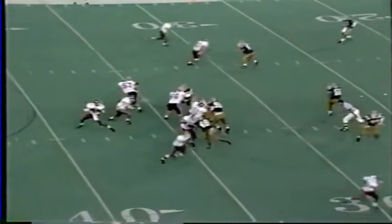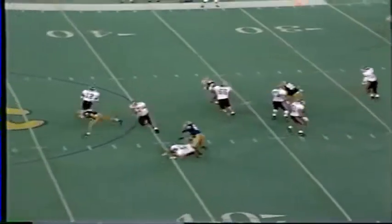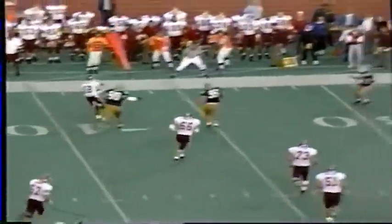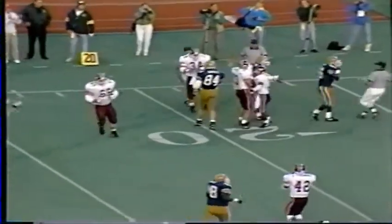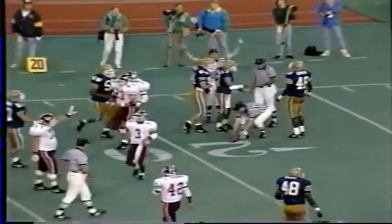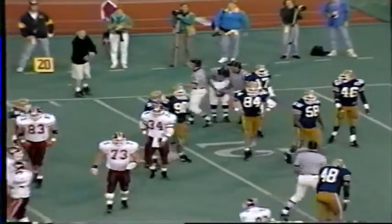Hokies have second and seven on the 33. DeShazo, a quick count, rolling left, scrambling, looking to throw. On the run, pump fakes and throws. It is deflected and then caught by Sanders on the Pitt 18-yard line. The pass was deflected and Sanders came back and caught it — first down, Tech.